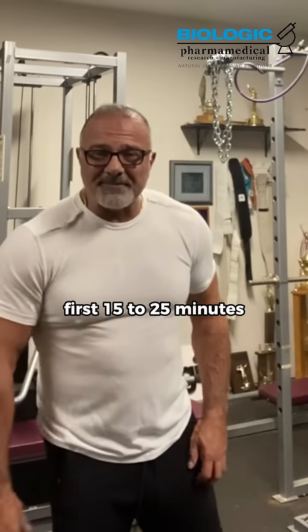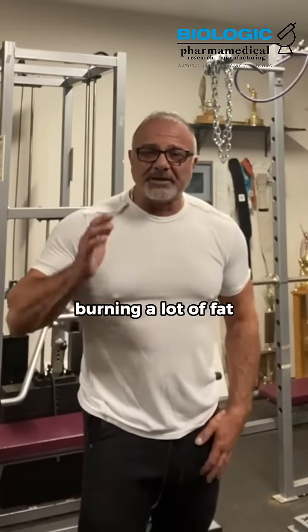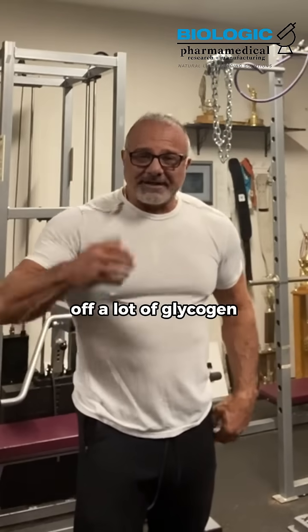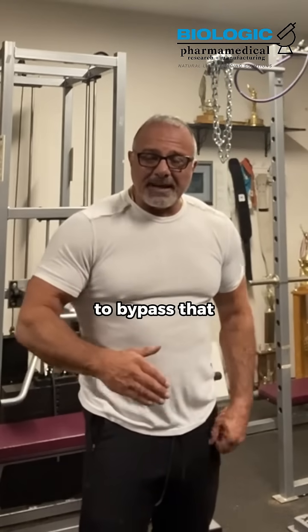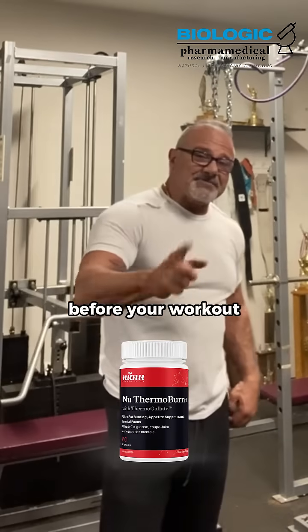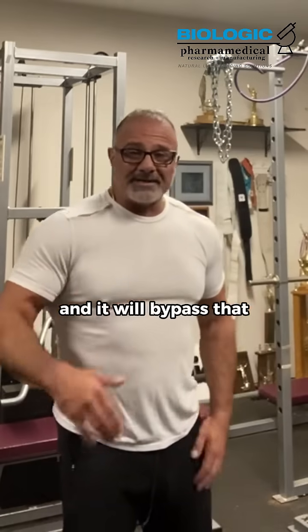Those first 15 to 25 minutes don't count on burning a lot of fat. Yes, you're spending calories, but you're burning off a lot of glycogen within the body. To bypass that, use thermobutyrate or thermogalate 15 minutes before your workout and it will bypass that.